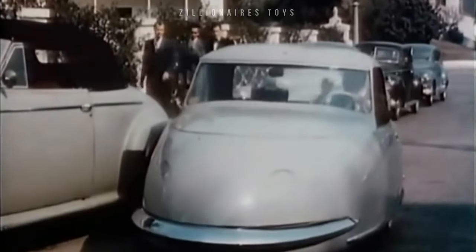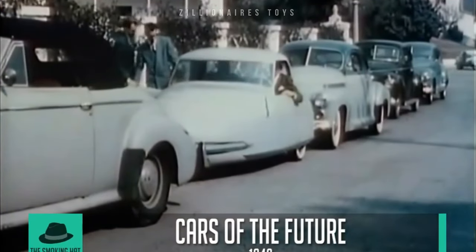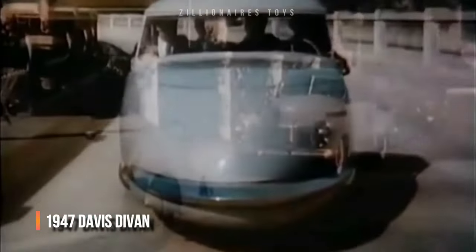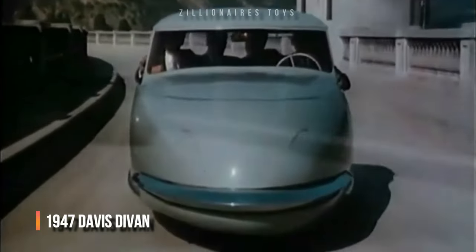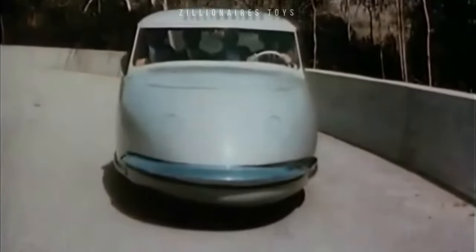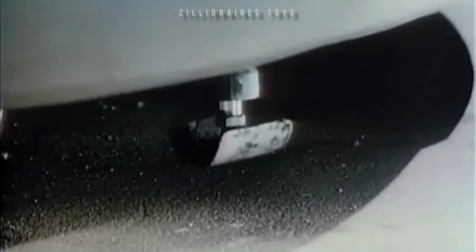If you happen to see this trim little buggy zoom up and quickly swing into a tight parking spot, you'll be looking at a remarkable new car — the Davis three-wheeler. Glenn Gordon Gary Davis was an industrial designer who bought a small three-wheeled race car after World War II, thinking it could be a practical economy car. This likely became the first Davis prototype. The Davis Devon was inspired by aircraft technology.